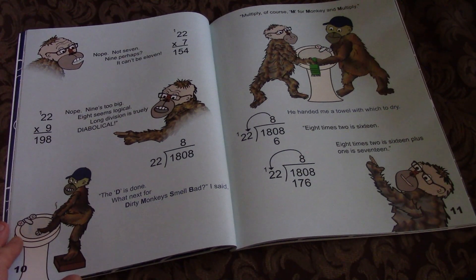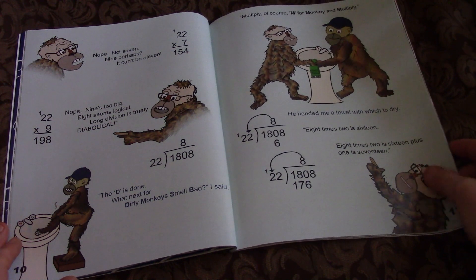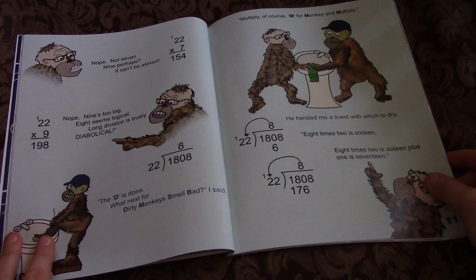The D is done. What next for Dirty Monkeys Smell Bad? I said. M for Multiply, of course. M for monkey and Multiply. He handed me a towel with which to dry.